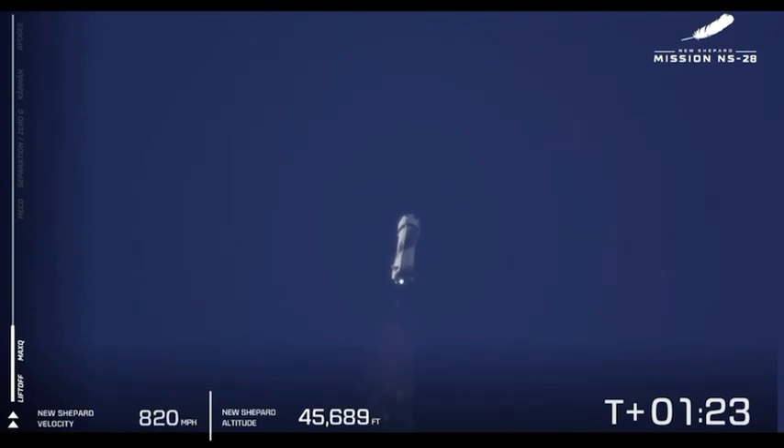New Shepard is pushing back up to 100% as the atmosphere gets thinner and higher. 40,000 feet. Right now the astronauts are experiencing increasing Gs. This is going to increase from 1 to 3 Gs — that's three times your weight pushing you down into that seat as you launch to space. Quite a ride.